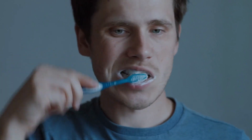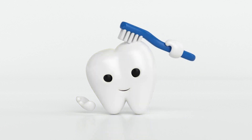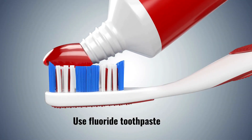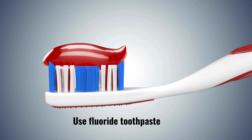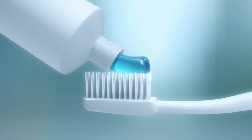Brushing your teeth is the foundation of a good dental care routine. Here are some important tips and techniques to ensure you're brushing your teeth effectively. First, choose the right toothbrush — select a soft-bristled toothbrush that is comfortable to hold and fits well in your mouth. Second, use fluoride toothpaste. Fluoride helps to strengthen tooth enamel and prevent tooth decay. Apply a pea-sized amount of fluoride toothpaste to your brush.